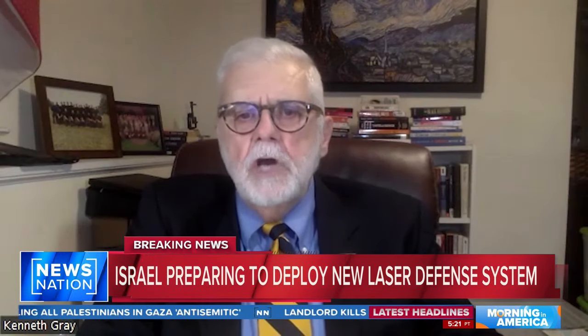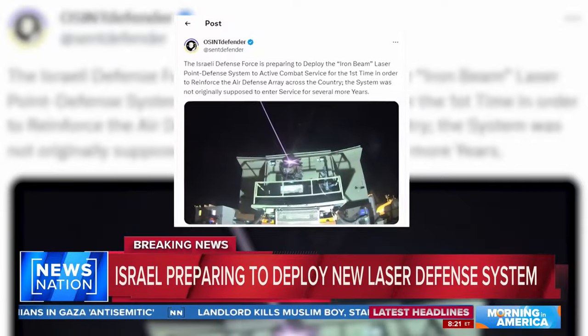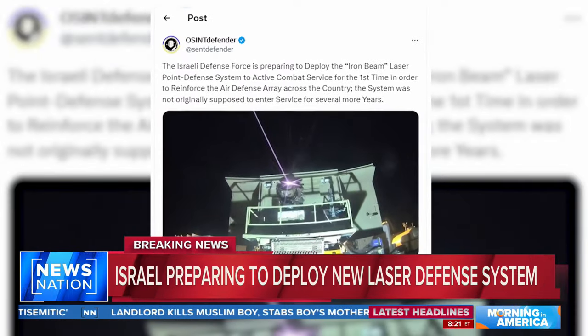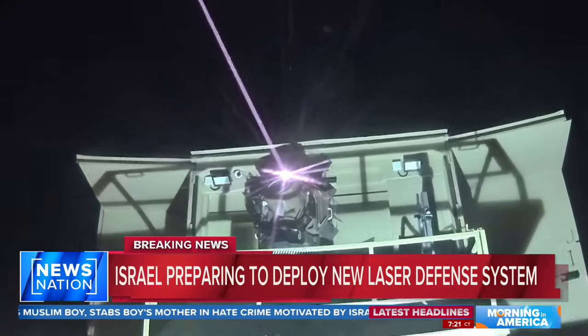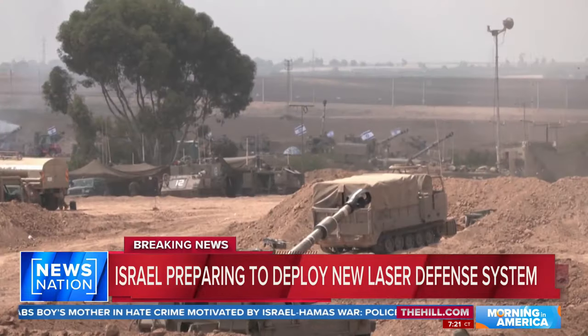The Iron Beam can work in conjunction with the Iron Dome. Sources say the IDF is preparing to deploy the Iron Beam laser point defense system. It uses a fiber laser to destroy airborne targets. This will be a first for the IDF.